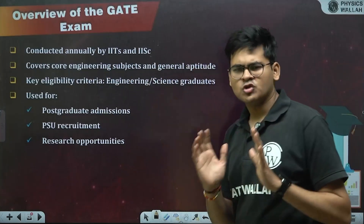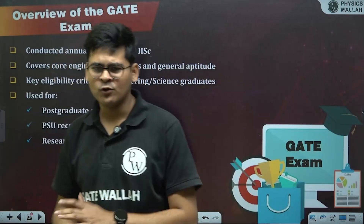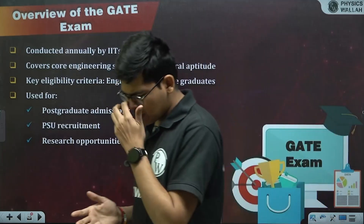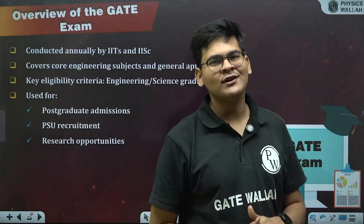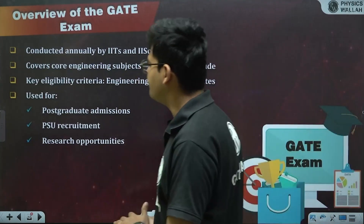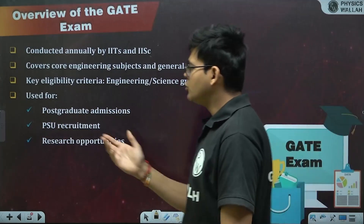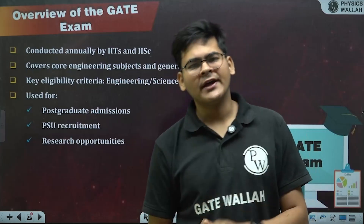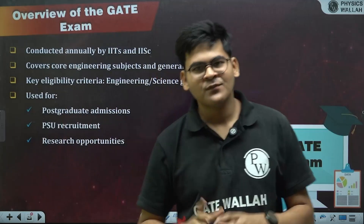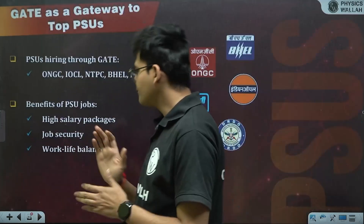First, an overview of the GATE exam so we're all on the same page. It is conducted every year by IITs and IISc Bangalore, which are prestigious institutes. It covers core engineering subjects and general aptitude. The eligibility criteria is that you should be an engineering or science graduate. It can be used for postgraduate admissions, PSU recruitment, and further research opportunities or PhD programs.